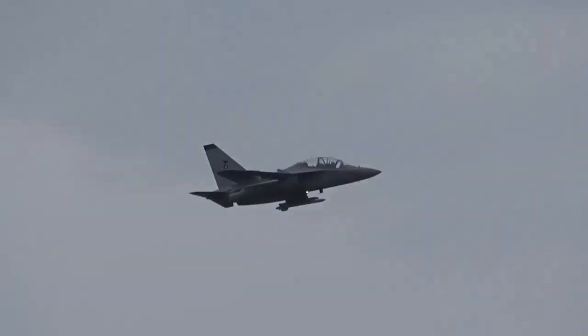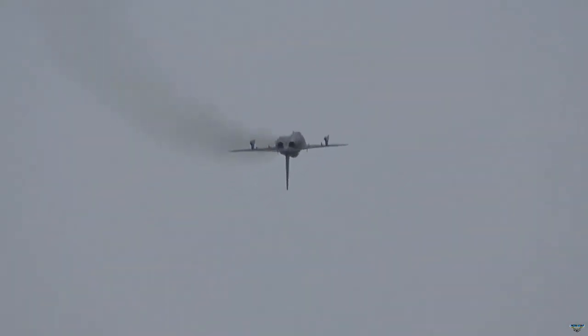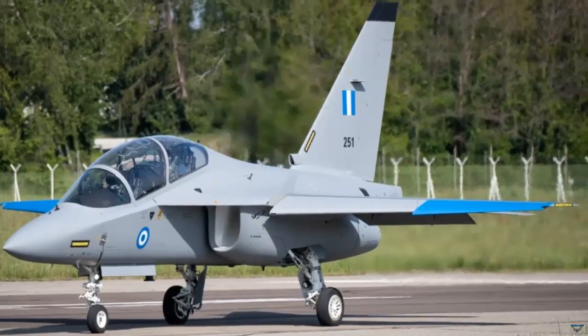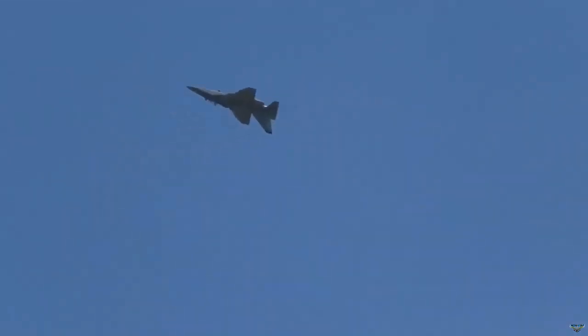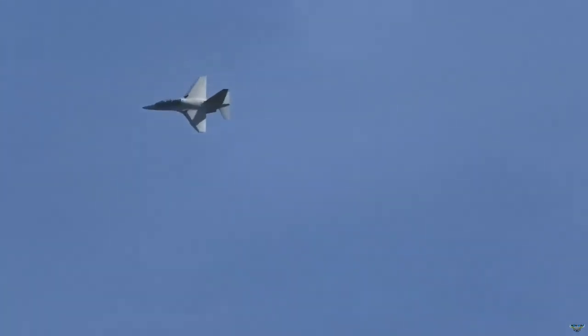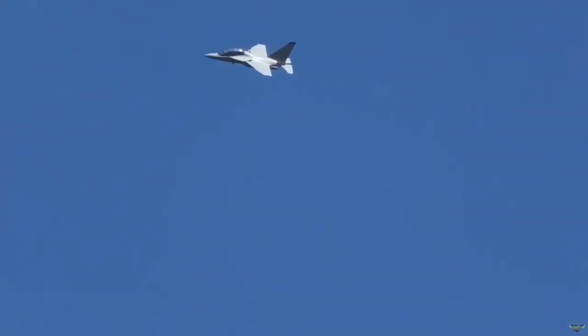Flight footage of Greece's third M346 aircraft has been released. Greece will supply a total of 10 of the Italian Leonardo-manufactured M346 aircraft, which were displayed in a post by Twitter user A129 Mangusta. The Aermacchi M346 Master is a family of training and light attack aircraft — a twin-engine, transonic advanced trainer and light attack aircraft.